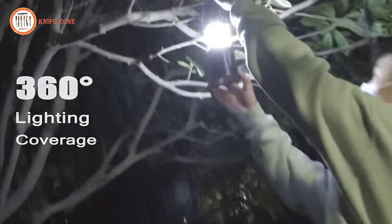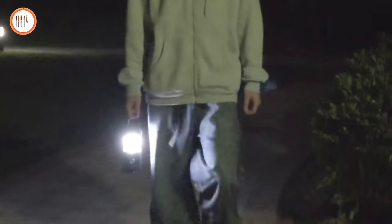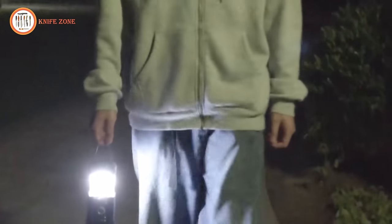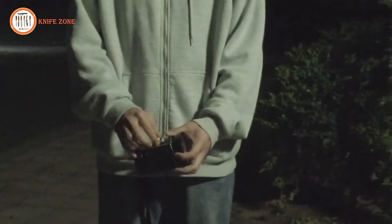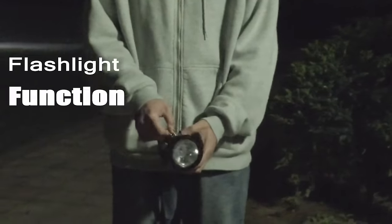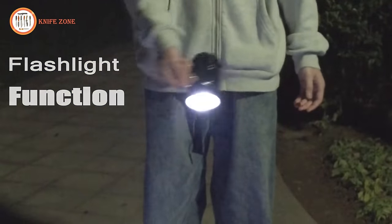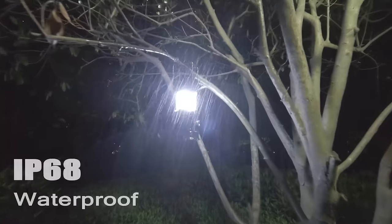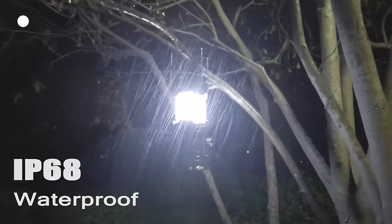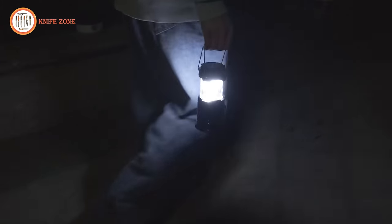Conveniently, the device can be charged via solar power or a USB port, also serving as a power bank for emergency device charging, promoting energy efficiency and eco-friendliness. The lantern's compact design ensures it's space-saving and easy to carry. This ecological wonder comes at a modest price of only $15, providing an affordable and efficient lighting solution for outdoor and emergency situations.